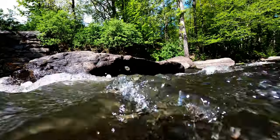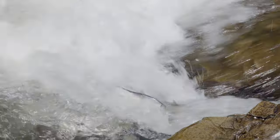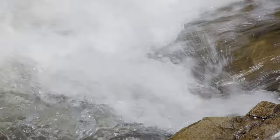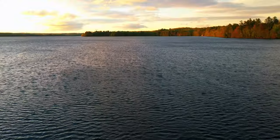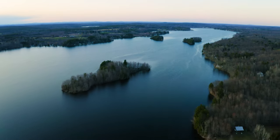Fort Halifax Dam, the lowest one on the Sebastocook, had been removed in 2008, and in 2009, river herring showed up below Box Mill — literally feet away from where we're currently talking. Not just a few, but several tens of thousands showed up because they could smell China Lake and wanted to get up there. China Lake is a huge water body at 4,000 acres for the Mid-Maine Basin.